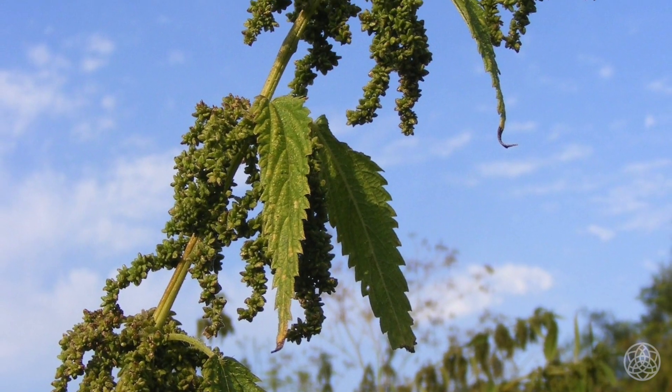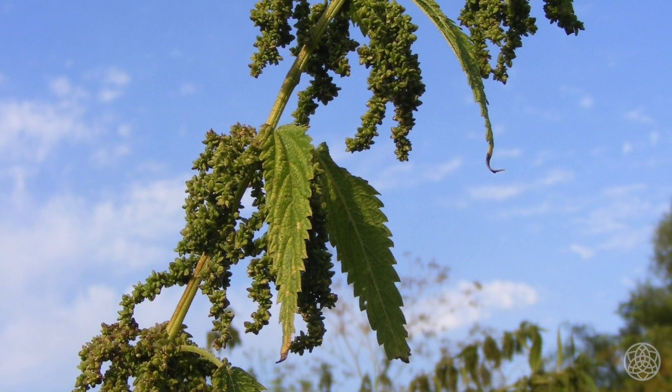Nettle seeds are also a very important medicinal. As the plant gets older it sets flower and then sets seed. Interestingly, because the plant itself is very drying, the seeds are very mucilaginous and are actually really tonic for the kidneys. So whereas older leaves can be irritating to the kidneys, the seeds are actually really nutritive and can be a really good kidney tonic. That's for the seeds, which will happen in midsummer.